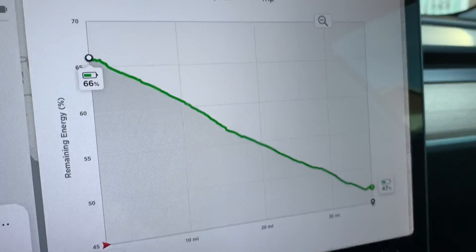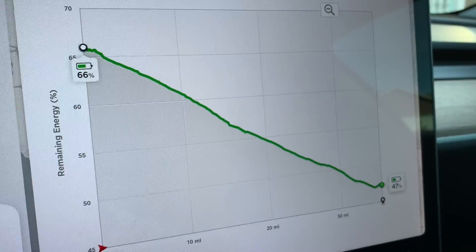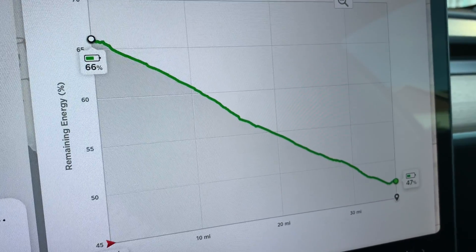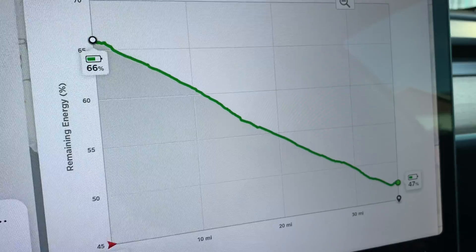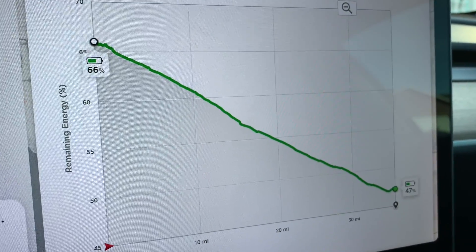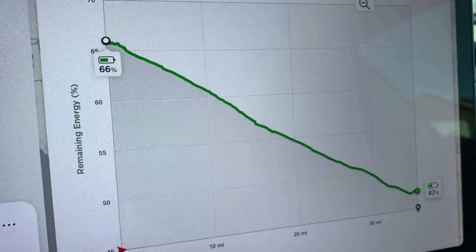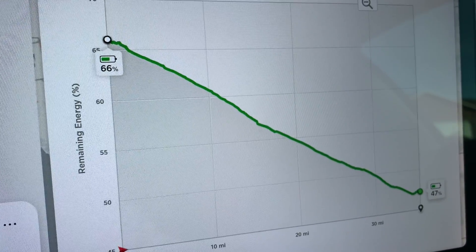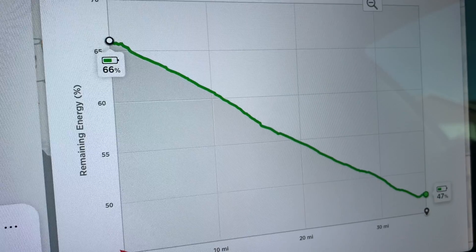This will actually update live as you're driving, so you can see if you're consuming more or less energy than it predicted. You'll get a green line showing where you're currently at and a gray line showing a shadow of what it predicted, so you can compare the two. When you think you're ready to leave, do not leave if it says 5%, unless you're 100% sure you're going to make it.